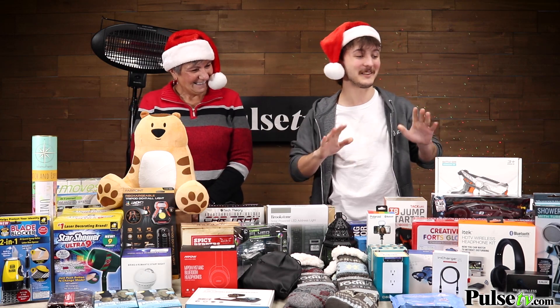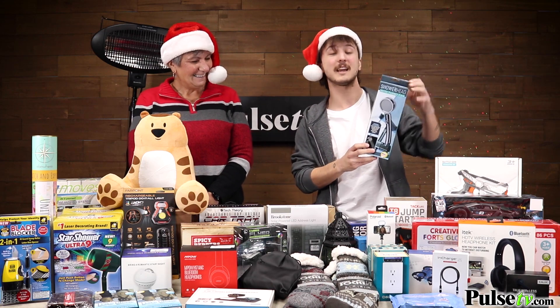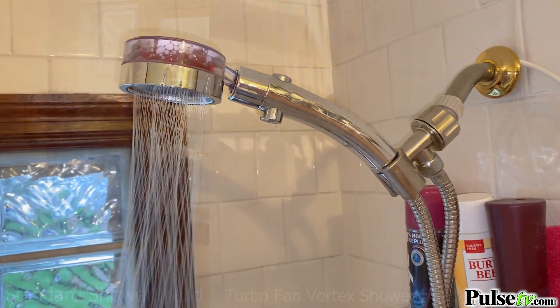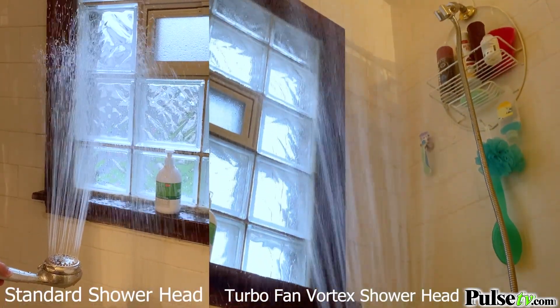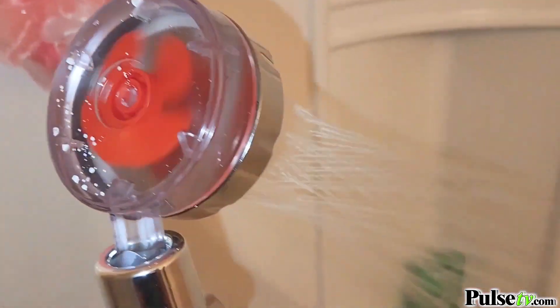Something that really surprised me was this vortex shower head turbo fan. It will not only increase your water pressure but also save water due to its micro jet technology. It looks really cool too, and this is going to be the only shower head I use from now on.